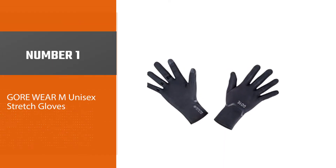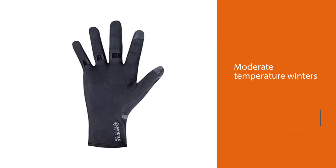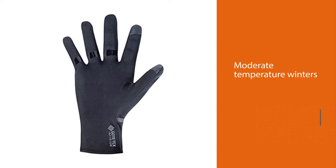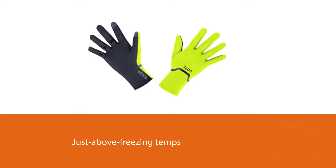Number 1: Most popular — Gore Wear M Unisex Stretch Gloves. These Gore-Tex gloves are, as one editor put it, really wonderful for moderate temperature winters. They can go from winter cycling in just above freezing temperatures to cross-country skiing and running in even chillier conditions.